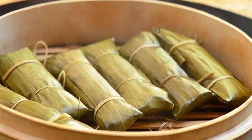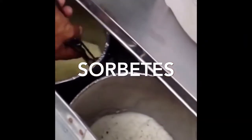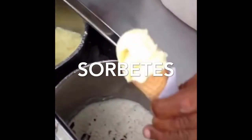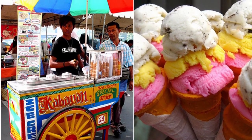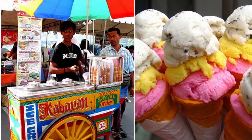Tenth on our list: Sorbetes is the traditional variation of ice cream made in the Philippines. Often pejoratively called 'dirty ice cream,' it is distinct from the similarly named sorbet. Peddled by street hawkers, it is usually served in small wafer or sugar cones and, more recently, bread buns. It is uniquely made from either coconut milk or ordinary milk.